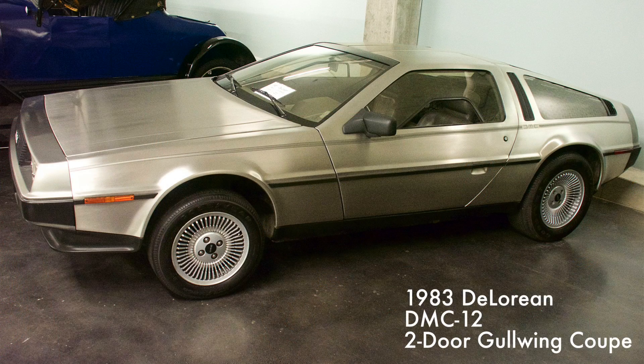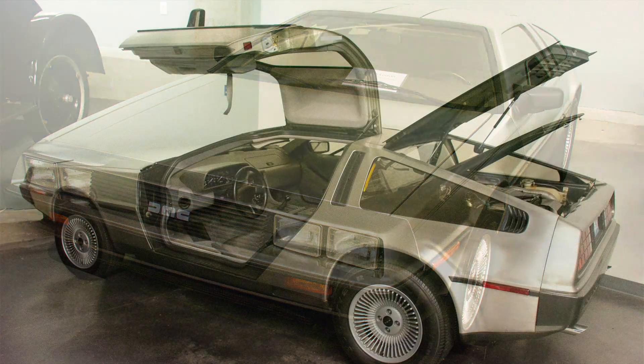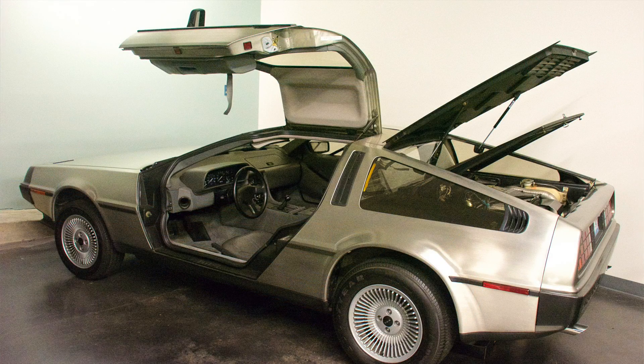The DeLorean is named after John Z. DeLorean, a former General Motors executive who built the car in Belfast, Northern Ireland. The DeLorean was designed under contract with Lotus and is noted for its stainless steel body and gullwing doors. The car was powered by a PRV 174 cubic inch V6 fuel-injected engine.